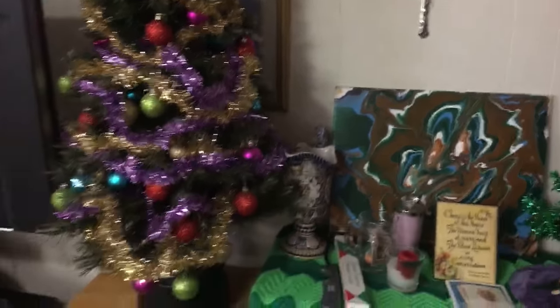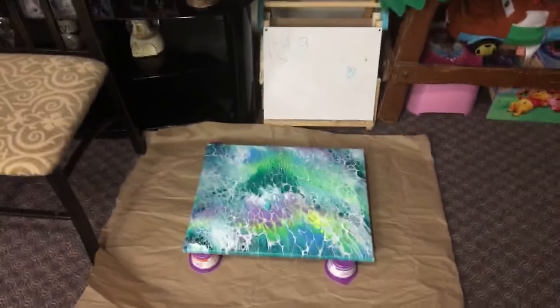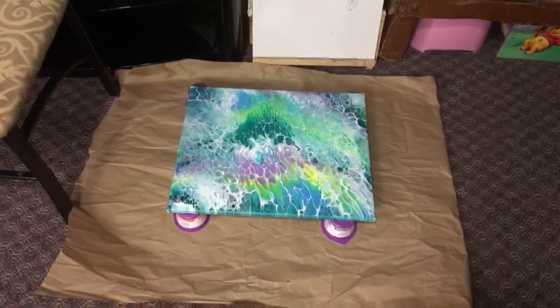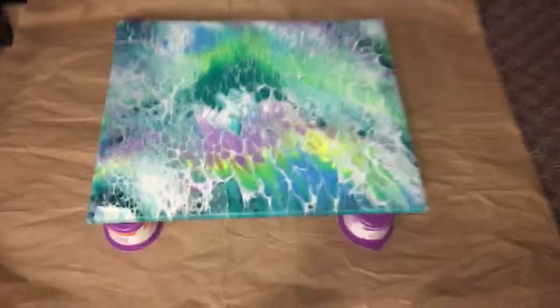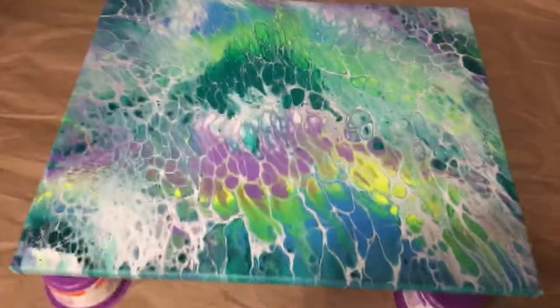I haven't removed these things — including my Christmas tree! This is the pour painting I made yesterday. It's still drying and it looks so pretty.